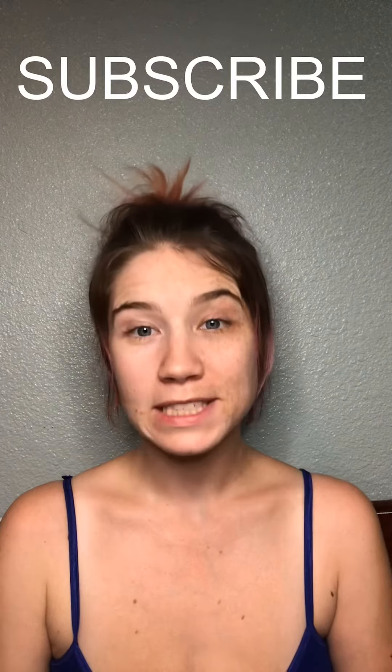Hey everyone, welcome back to my channel. For those of you that are new here, my name is Carolyn and I am your host. Please make sure that you're subscribed to the channel so that you don't miss out on any future videos and deals. For this video, we're going to be going over two deals at CVS this week.